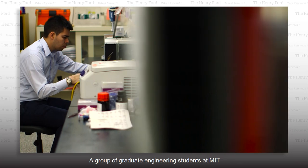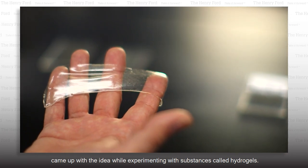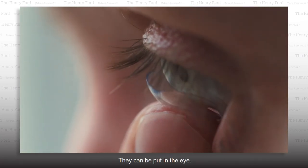A group of graduate engineering students at MIT, led by Professor Xuanhe Zhao, came up with the idea while experimenting with substances called hydrogels. Hydrogel is a kind of material that has a lot of water and it's solid. The most common example is contact lenses — they are soft and can be put in the eye.